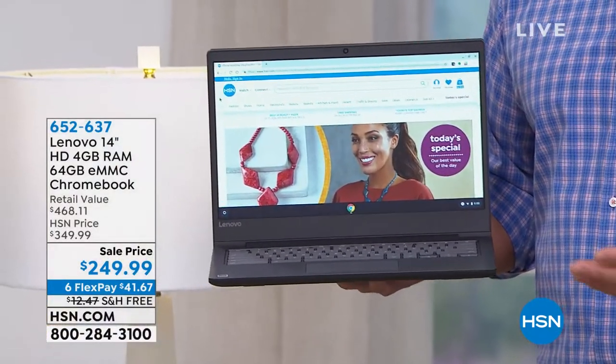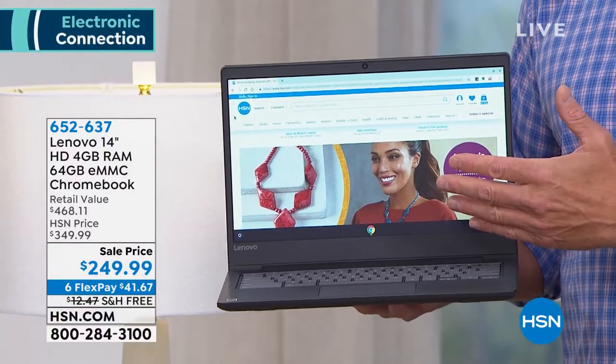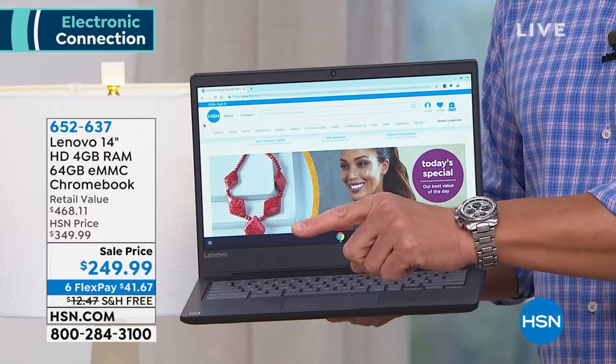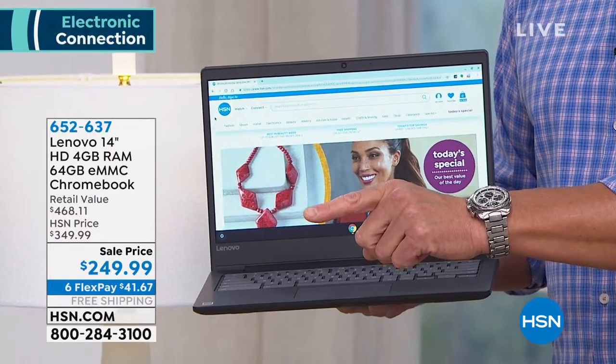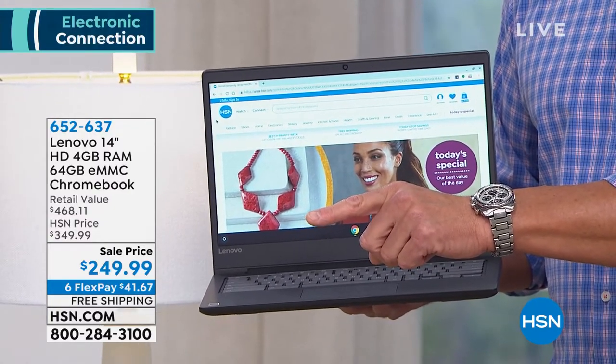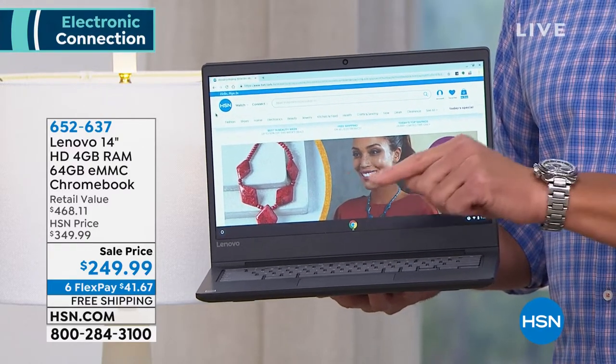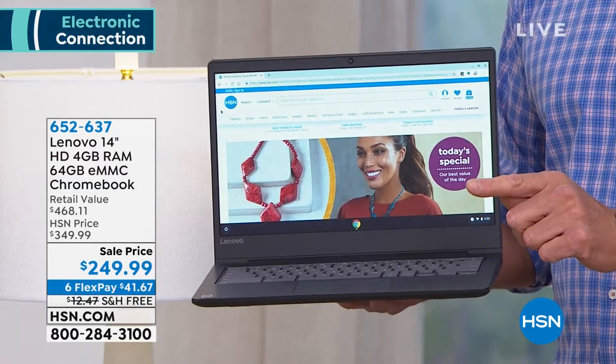This is our Lenovo Chromebook — the 14-inch. To me it's one of the best deals that we have on any computer here. I love all the different features. Number one, I love the fact I never have to worry about virus protection with these Chromebooks. This is a 14-inch screen, all high definition. They're normally $349 — they're $100 off today. Free shipping and handling.